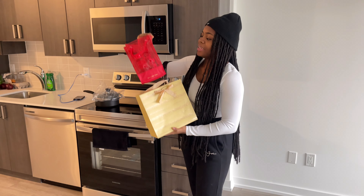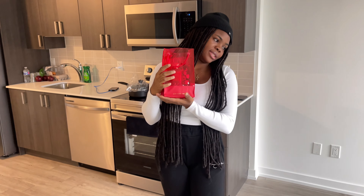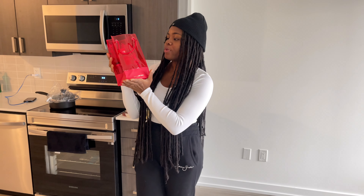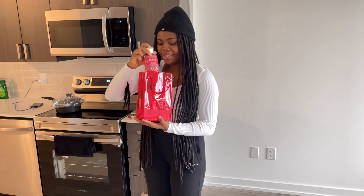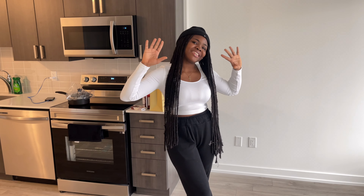She got us chocolates, more chocolates, and some nice stuff from Bath and Body Works for our house — the scent is so nice! That's pretty much everything. We finally moved in and I hope you guys enjoy watching the empty apartment tour. I may do a furnished apartment tour as we keep updating the place. Thank you guys for watching and until next time, please stay safe and take care of yourselves. Bye!